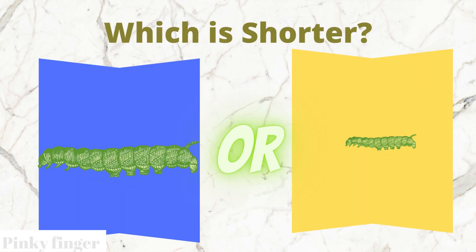Which caterpillar is shorter? The blue box caterpillar or the yellow box caterpillar?